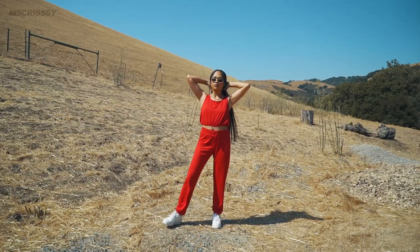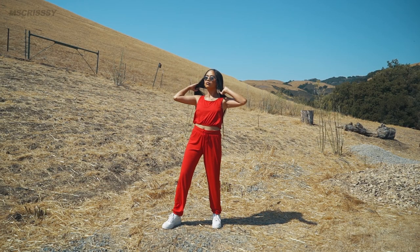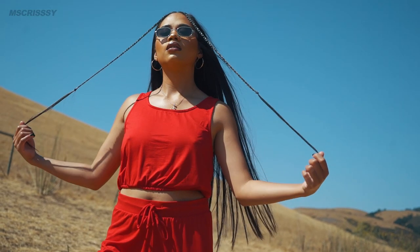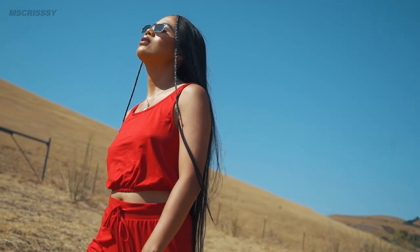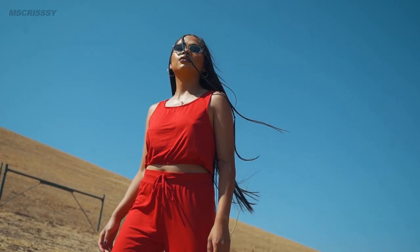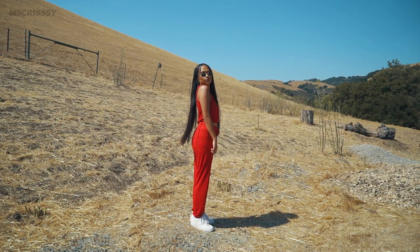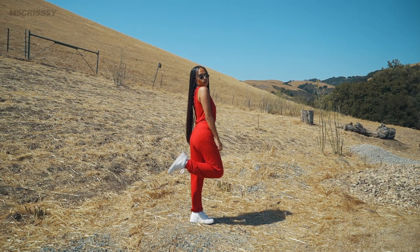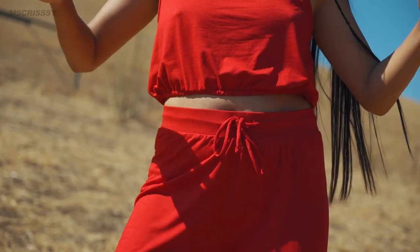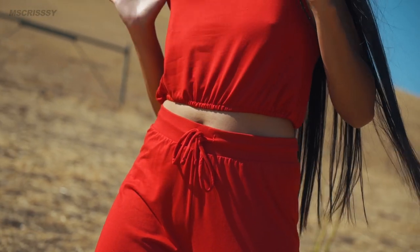I love this cute two-piece set from Fashion Nova. When it comes to red, I love how soft it is. It's simple to style, so if you're in a rush going out or doing grocery shopping, it's one of my everyday go-to outfits for sure. I also love how you can turn this into a sporty look if you want to go jogging — it's definitely one of those outfits you would wear for sure.